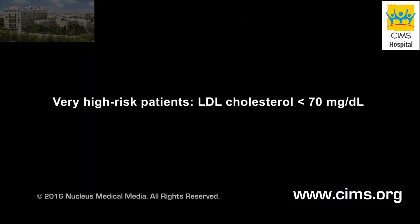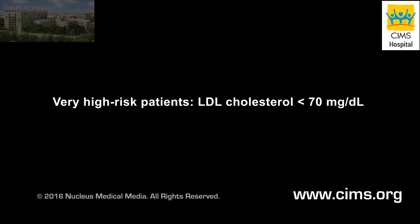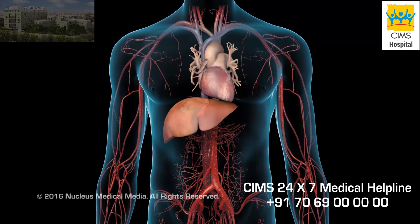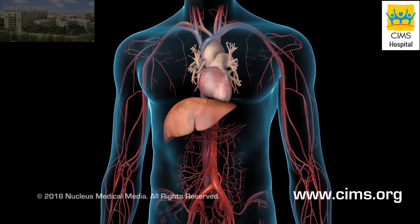If you already have heart disease and multiple or severe risk factors, your doctor may lower your LDL goal to less than 70. Your specific goals may vary depending on your health situation. Ask your doctor what your lipid goals should be.